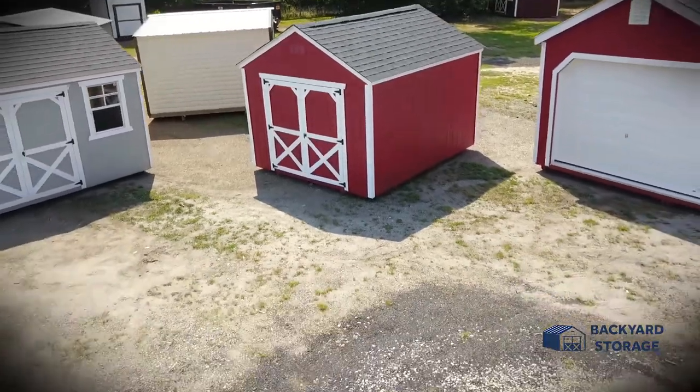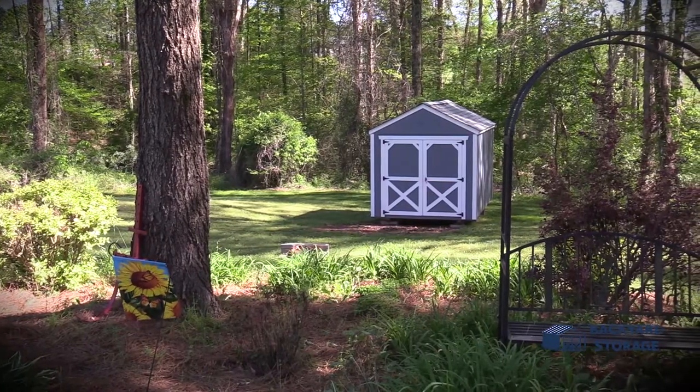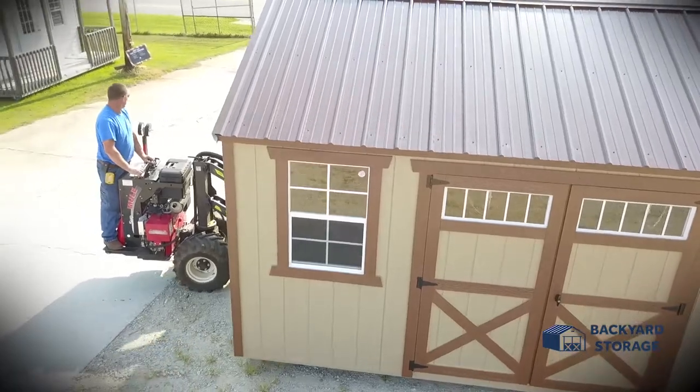Utility sheds are characterized by their A-frame roofline. Designed typically to match most residences, the lower roofline helps this building style blend into any backyard. Most garden sheds have a wall height of 6 to 7 feet tall, making the garden shed easy to put almost anywhere.